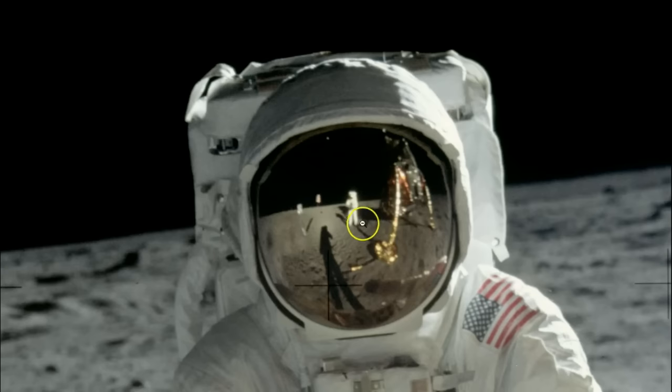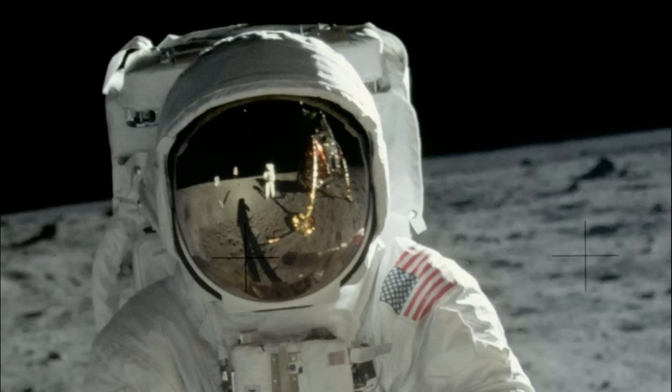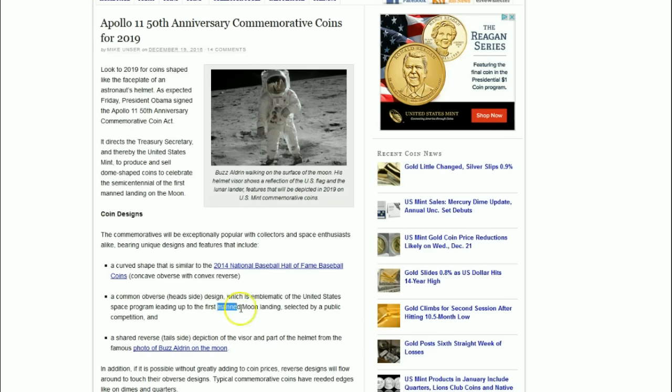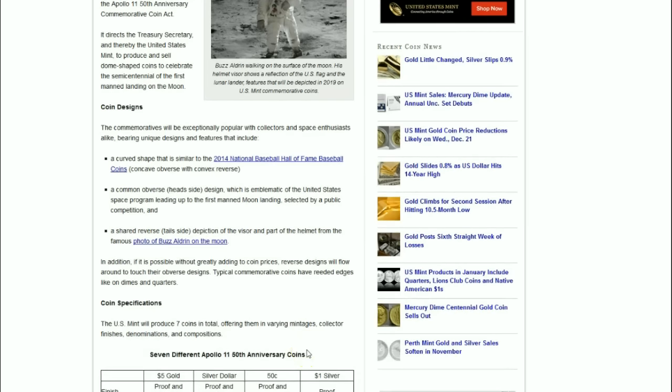Daniel Carr has done a concept dollar with this design, but it was of the full astronaut view. On these curved coins, it will just be of the visor and part of the helmet from the famous photo of Buzz Aldrin.